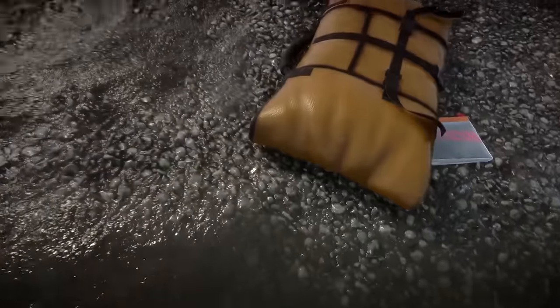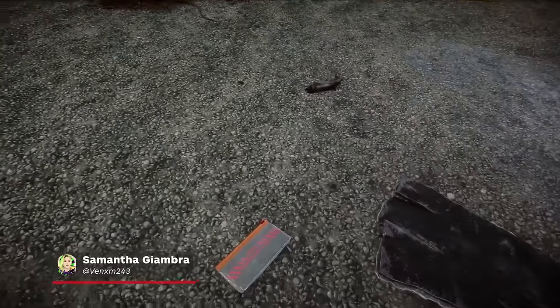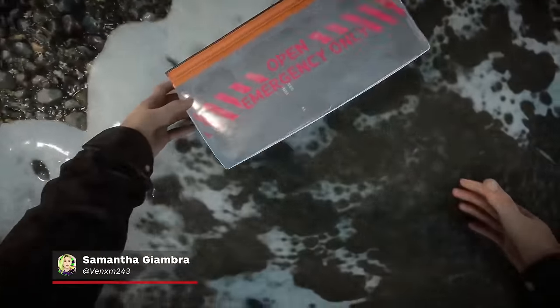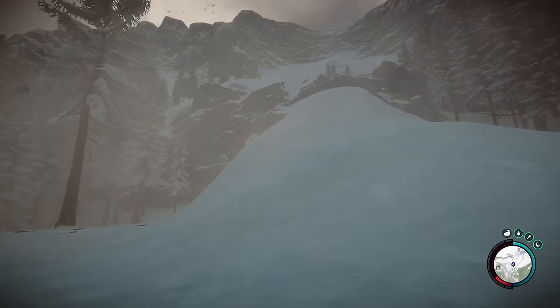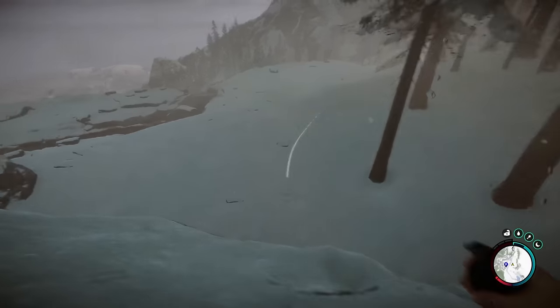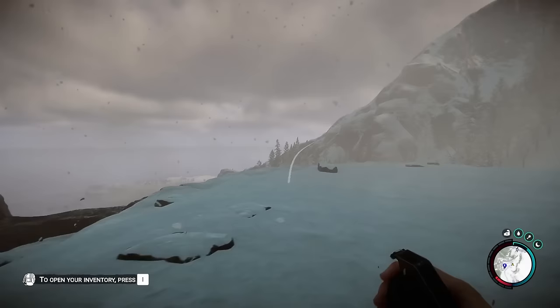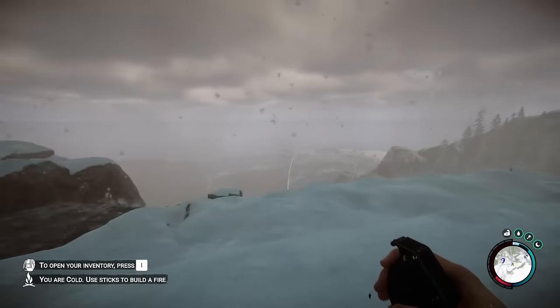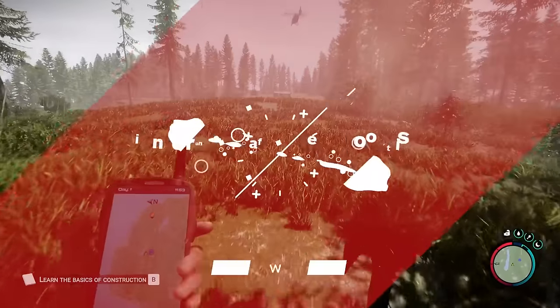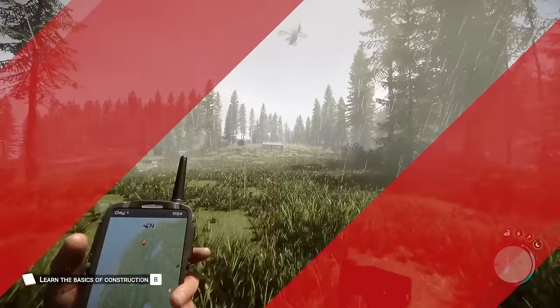Sons of the Forest is hard enough without trying to also survive against the elements. One of the items available to survive the brutal cold is not even marked on your GPS. The Winter Jacket keeps you warm during the winter months, but it also allows you to traverse the frigid mountaintops throughout the seasons. The spot that the jacket was in prior to 1.0 is no longer correct, so in this guide we will discuss the new location for the Winter Jacket in Sons of the Forest.